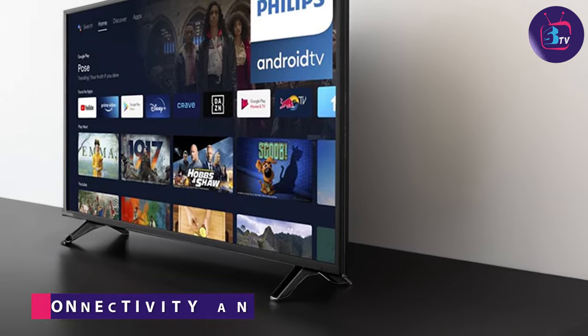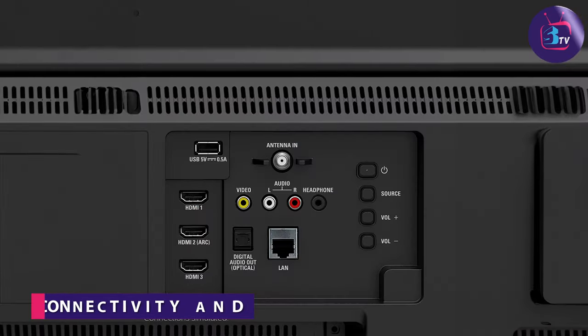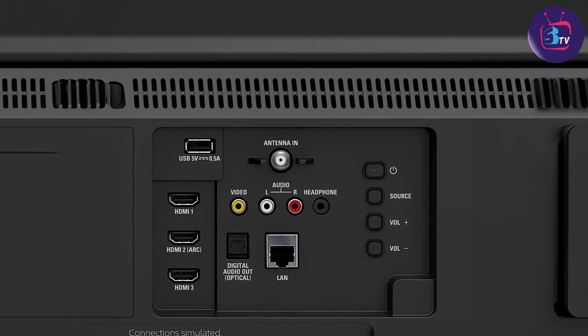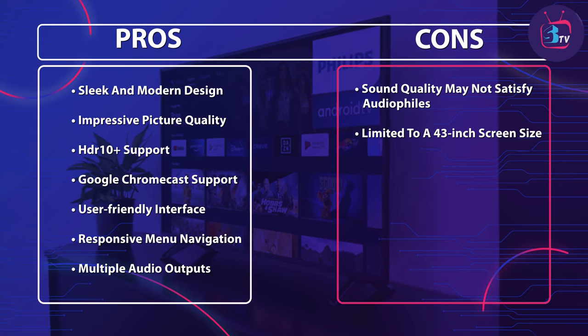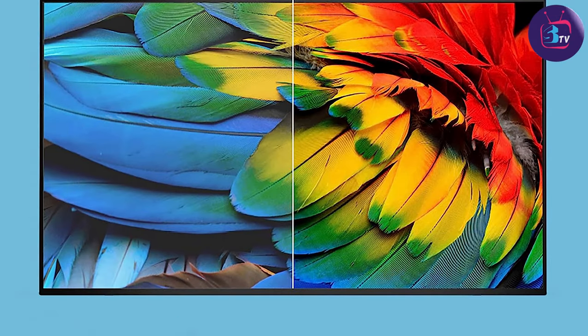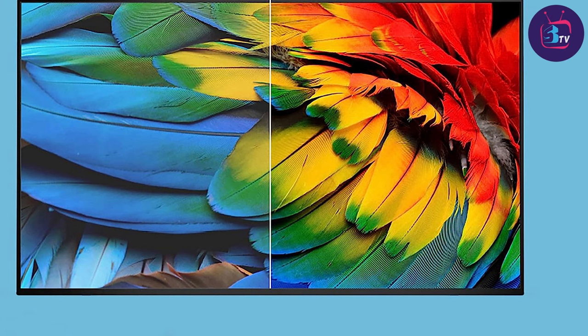This Philips TV offers a wide range of connectivity options. It features multiple HDMI ports, allowing you to connect your gaming consoles, Blu-ray players or other devices simultaneously. Additionally, the TV has USB ports for playing media files directly from your USB drive. It also supports Wi-Fi and Ethernet connectivity, ensuring a stable and seamless internet experience. The inclusion of an optical audio output and headphone jack further expands your audio options.